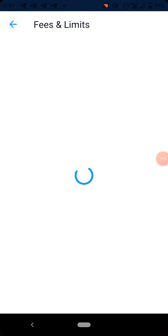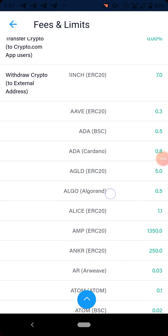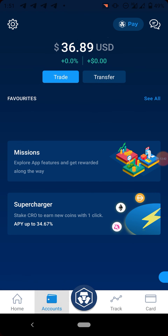Here is the withdrawal fee for ALGO. Using the Algorand network, you will be charged 0.5 Algorand. I advise using the Algorand network — just go for Algorand, 0.5. If you are withdrawing to Binance, there is no memo required; you just copy your wallet address from Binance and send.